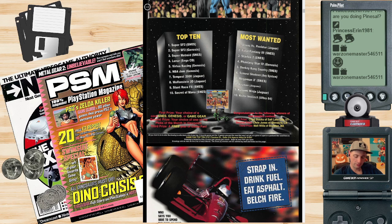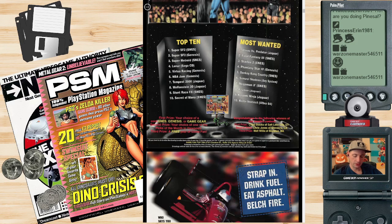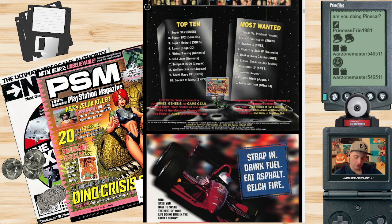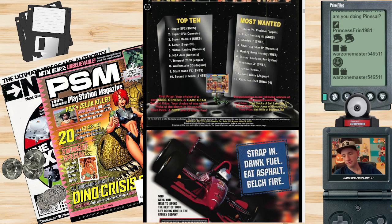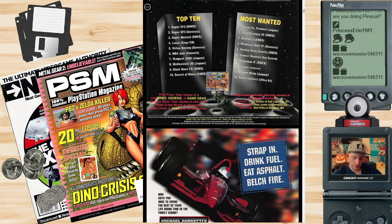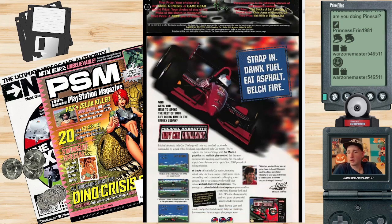Most wanted at this time: Alien vs. Predator for Jaguar, Final Fantasy 3 — I guess that game hadn't been released yet — Donkey Kong Country, Samurai Shodown, Neo System, Mega Man X, Rayman for Jaguar, Kasumi Ninja, Killer Instinct, and — looking for Ultra 64. They knew of the Ultra 64 when this magazine was written. This is very early for mentions of the Ultra 64. I wonder if there's more Ultra 64 rumors in here.